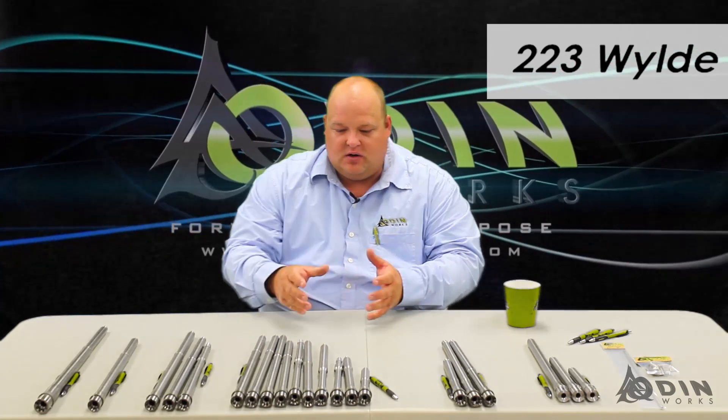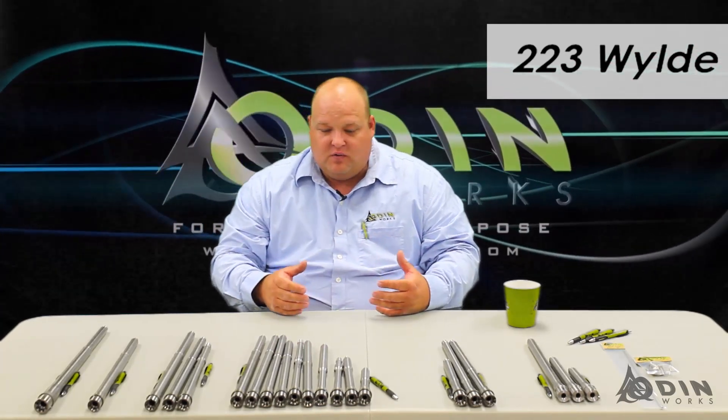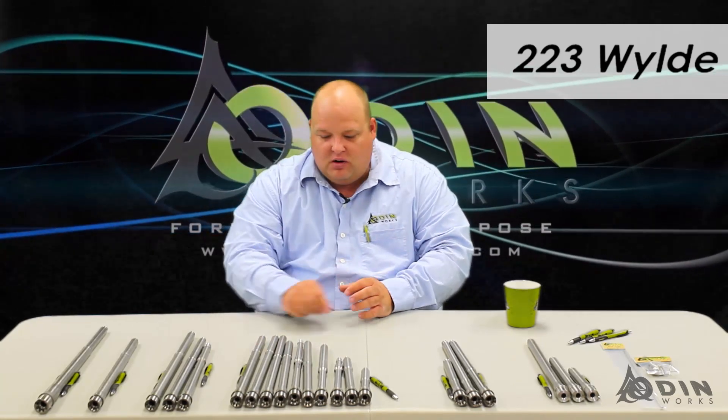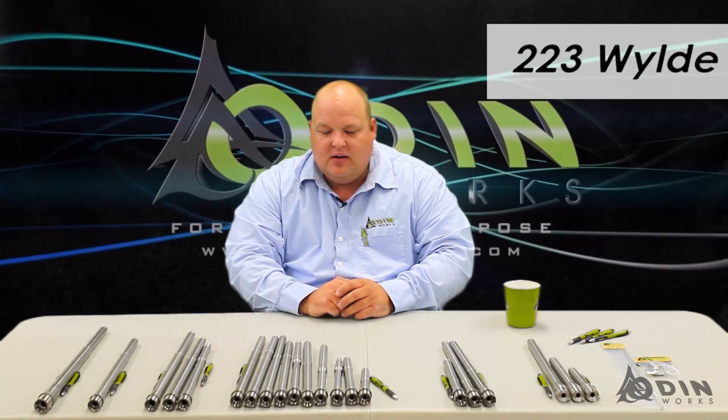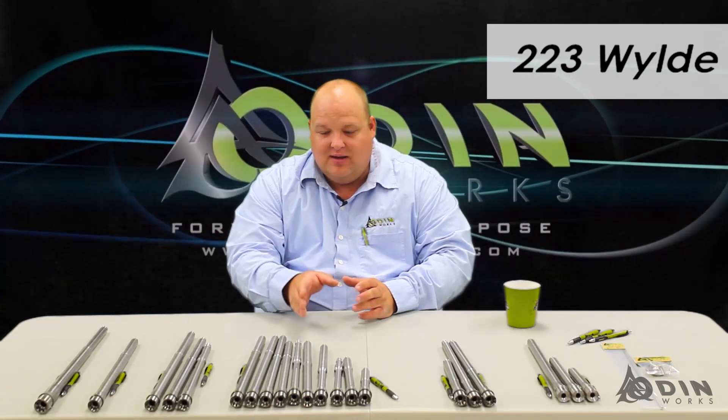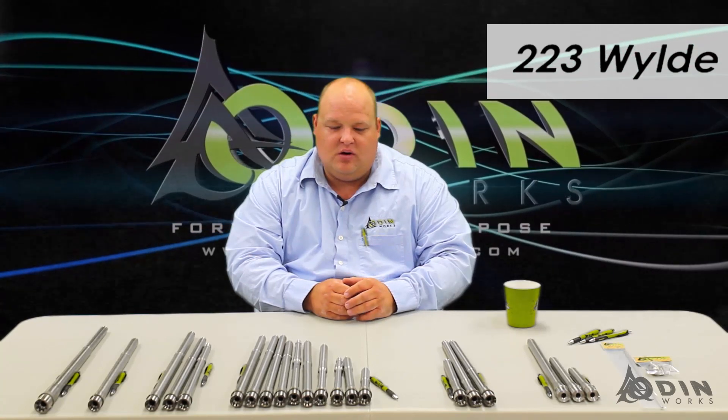Are you looking for lightweight? Are you looking for accuracy? If you're looking for both, the good news is that all of our barrels from 14.5 inches and longer, with the exception of our ultralight, are guaranteed to one-inch accuracy at 100 yards. And even that ultralight 16-inch is guaranteed to an inch and a half accuracy at 100 yards.